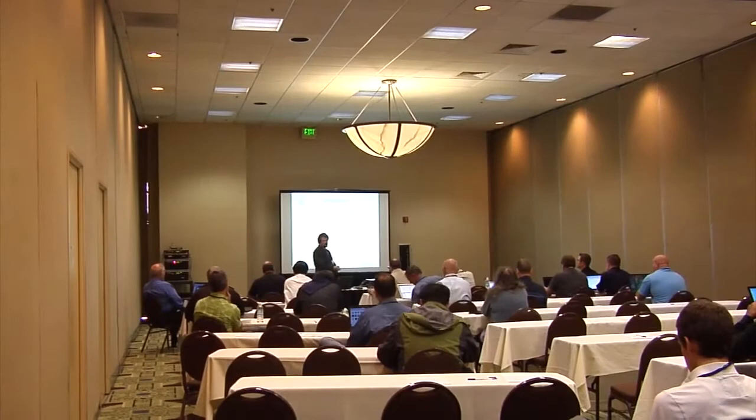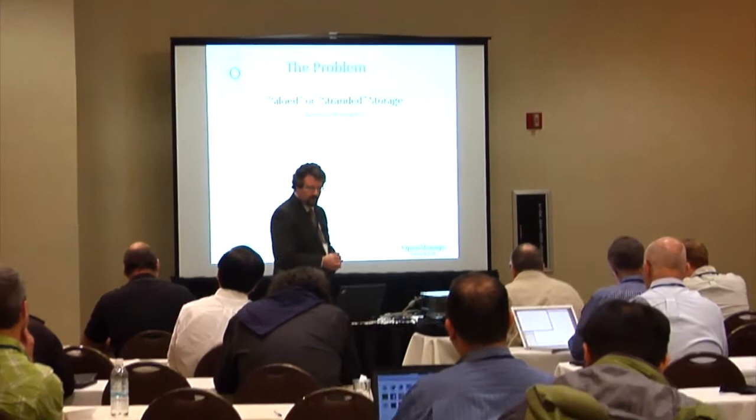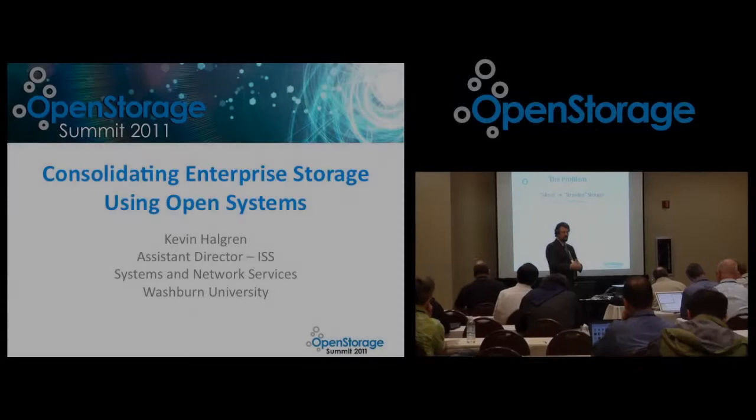I was assistant director of ISS, in charge of systems and network services — fundamentally acting as our architect, in many ways as a chief technical officer. I wear a number of hats. We're a small, mid-sized university, master's level, about 7,000 students, to give you an idea. Washburn University is located in Topeka, Kansas.